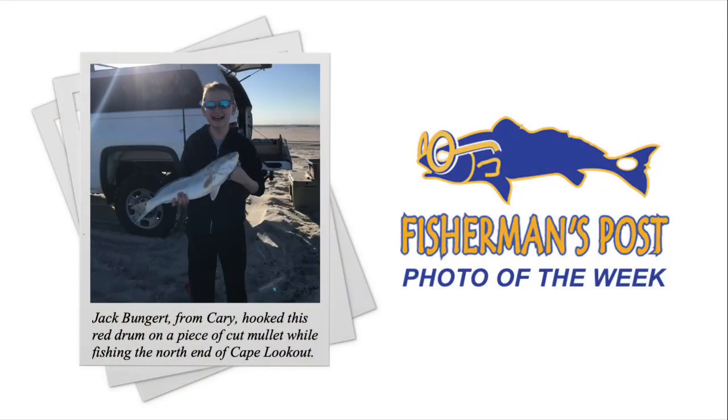If you see Emmett, be sure to take a picture and send it to us along with your fish photo. We've got Jack Bungert from Cary who hooked this red drum on a piece of cut mullet while fishing the north end of Cape Lookout. Good-looking fish, big smile on that little guy's face — that made his day for sure. Love kids with fish, love kids smiling with fish.